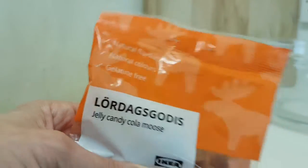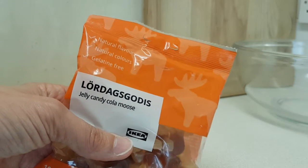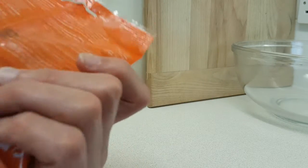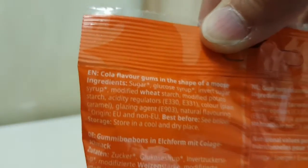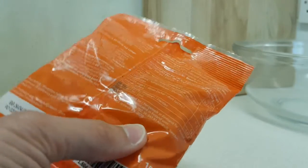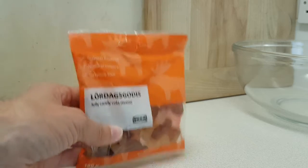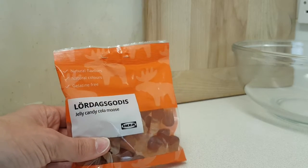The packet is a lovely colour — far more orange in real life than on camera. They have natural flavours, natural colours, and are gelatin free. Obviously I picked these up in IKEA. I have reasonably high hopes for this because normally such things from the food side of IKEA are good.